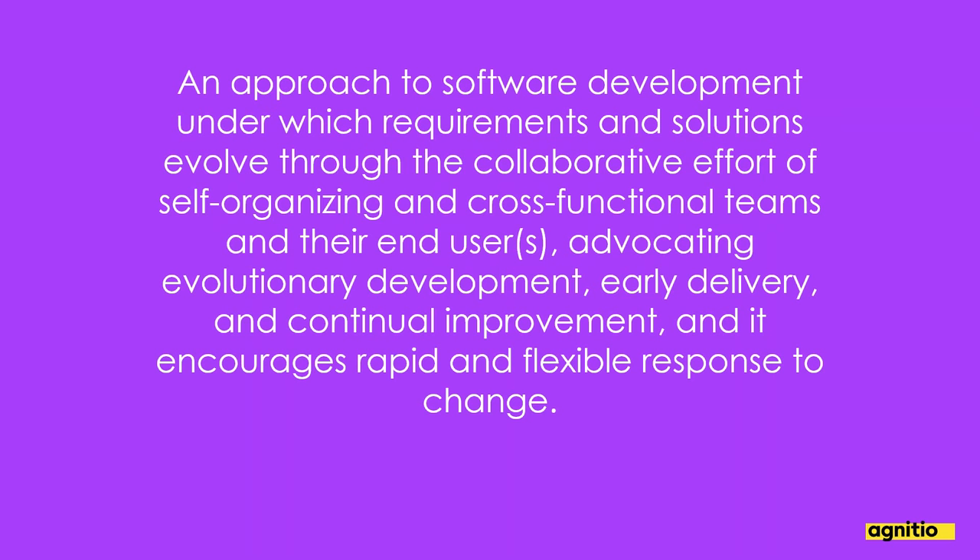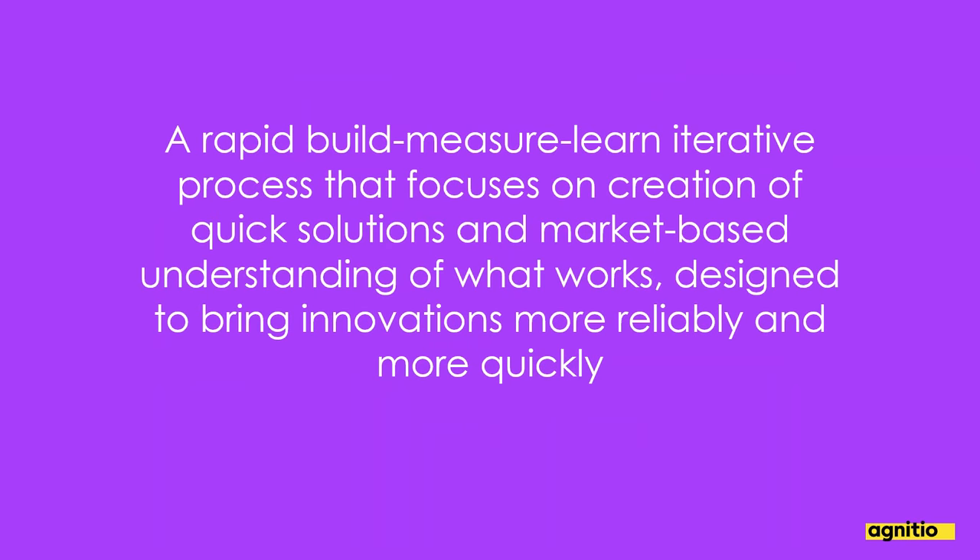It's actually over 50 years old. The original definition includes keywords like self-organizing cross-functional teams, evolutionary development, early delivery, and continual improvement. My own definition: a rapid build-measure-learn iterative process that focuses on the creation of quick solutions and market-based understanding of what works — designed to bring innovations more reliably and more quickly.